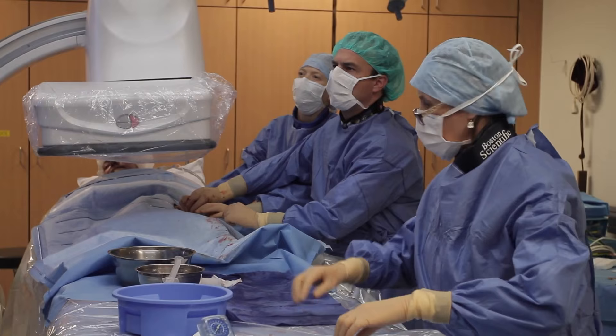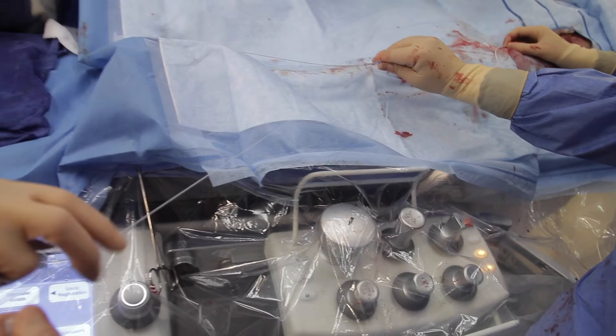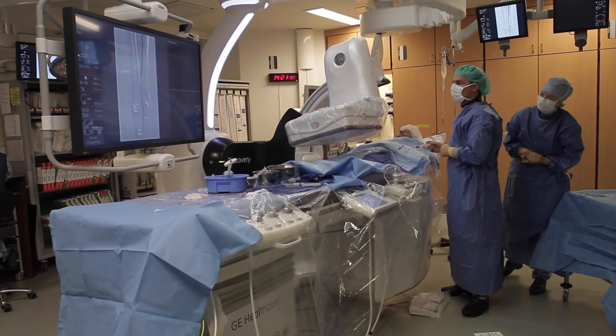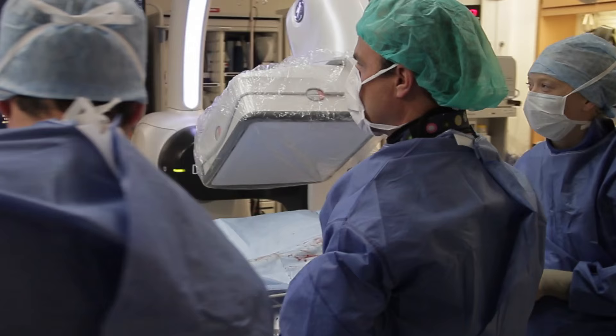We are performing every year almost 1500 endovascular procedures, mainly peripheral endovascular procedures going from head to toe — carotid interventions, aortic procedures, iliac, femoral, popliteal, and especially also below-the-knee cases.